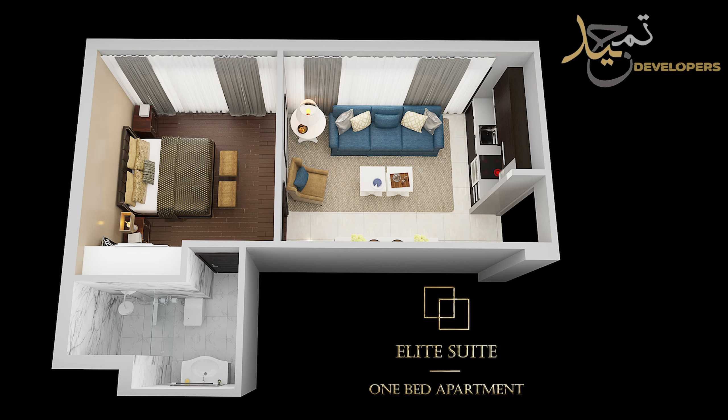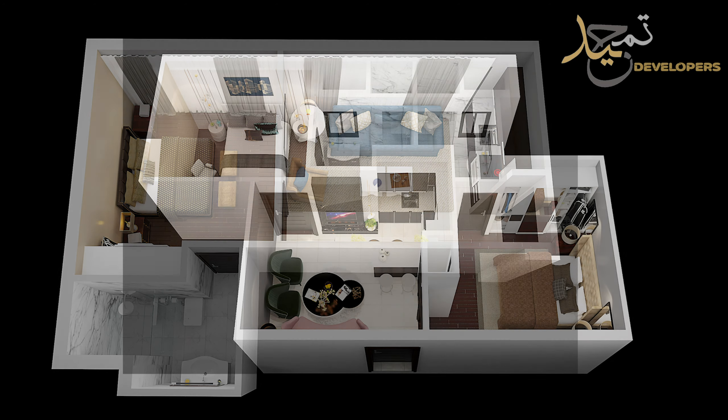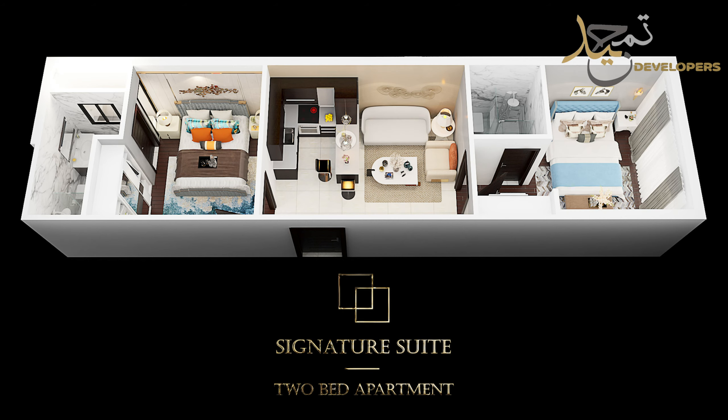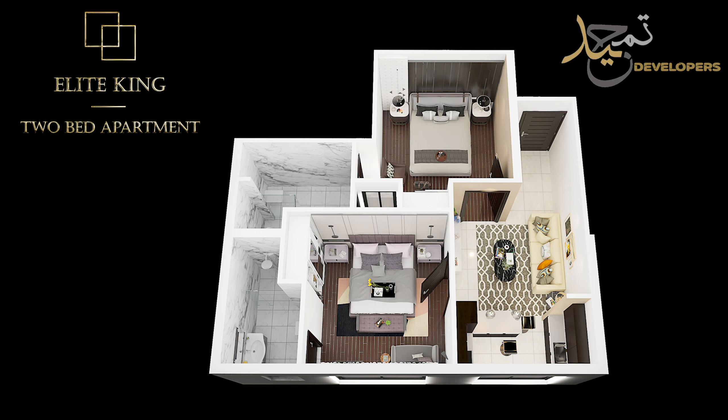There are six floors altogether on which there will be single and double bed apartments. As you can see on the screen, there are four different categories of apartments. We have the Elite Suite, which is a single bed apartment. Then we have the Crystal, which is a double bed. Then we have the Signature apartment, which is also a double bed. And then we have the Elite King, which is the biggest in size. You can see on your screen the sizes and payment plans for these apartments.